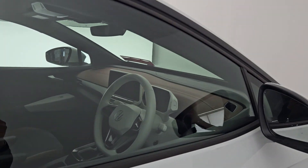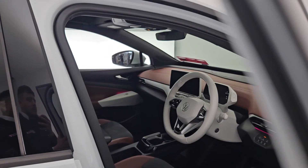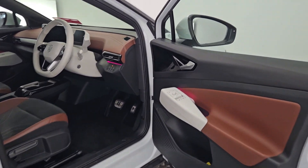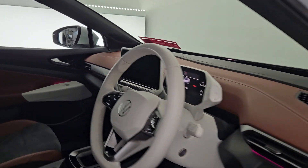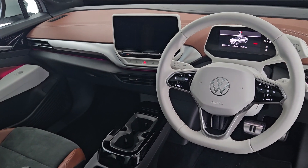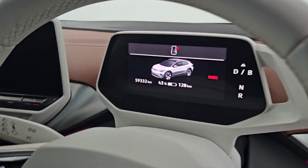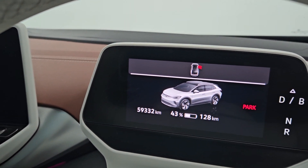It also has a 77 kilowatt-hour battery, so you will get plenty of range on this car. Coming in you're greeted by a nice wide entry with lovely LED lights all around. It has a very stylish interior with automatic transmission only, and just 59,000 kilometres on the clock.